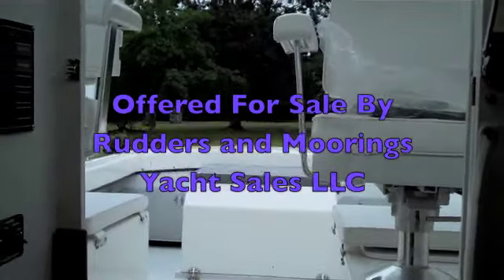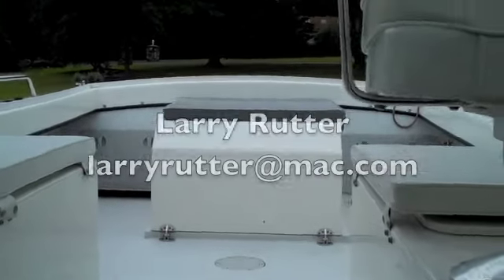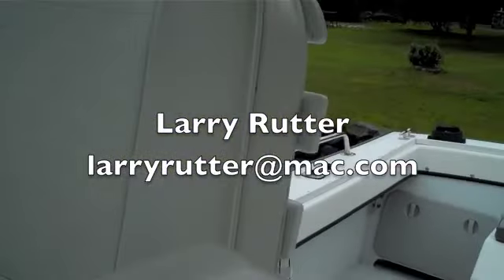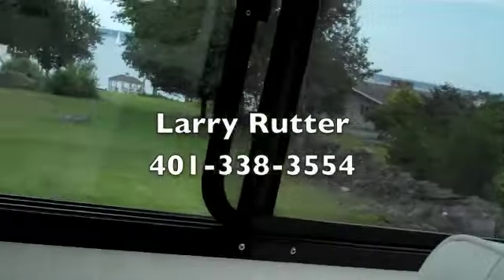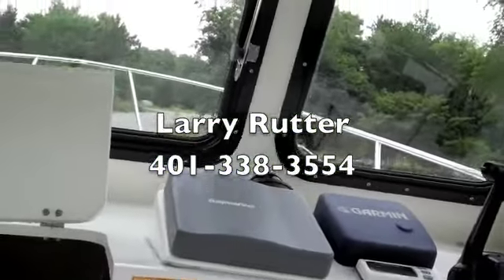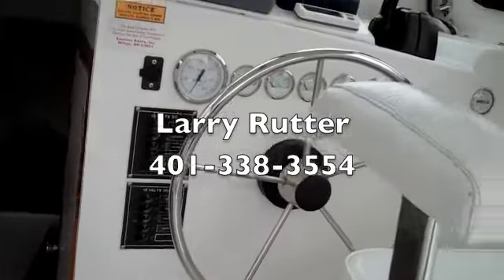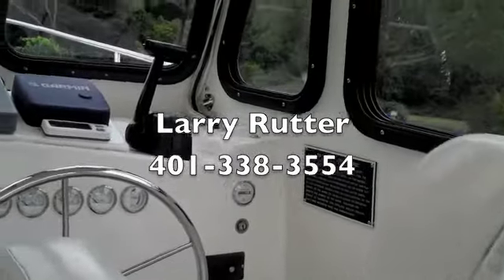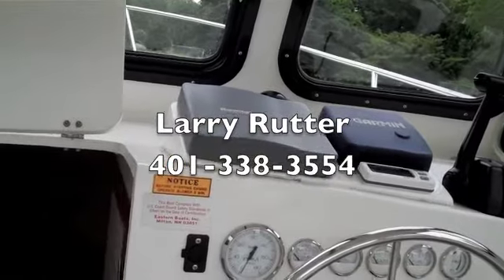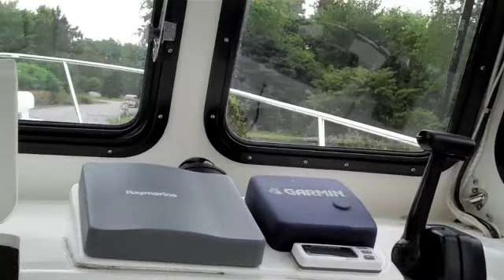This vessel is offered for sale by Rudders and Moorings Yacht Sales. If you would like to purchase or take a look at this vessel, please contact listing broker Larry Rutter at LarryRutter@Mac.com, or you can call Larry directly at 401-338-3554. As I said, this vessel is like new, and for an Eastern 27, you won't find too many at this price. Thank you very much for viewing — I look forward to hearing from you.